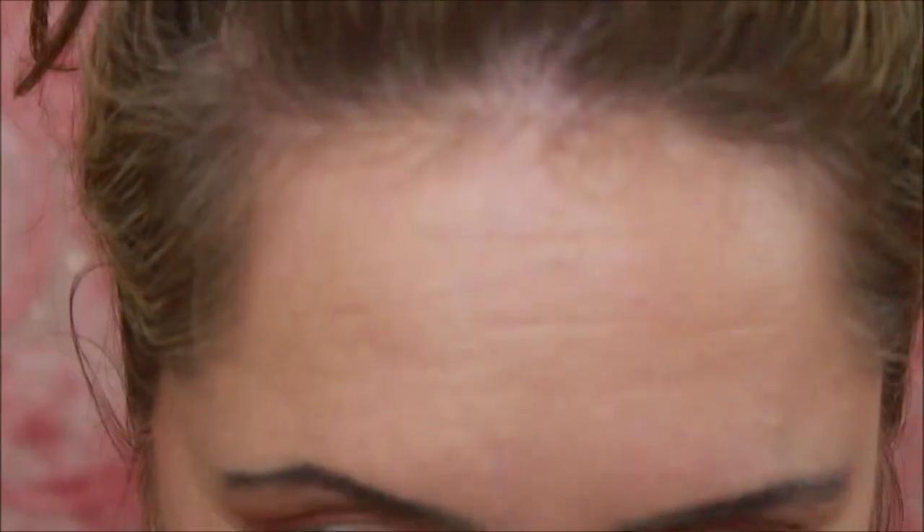Alright, it's end of day — about 12 hours later with the Inglot foundation. We're going to zoom in and get close and personal. Today it was probably in the 90s, very hot. So how did this perform? The forehead looks amazing.